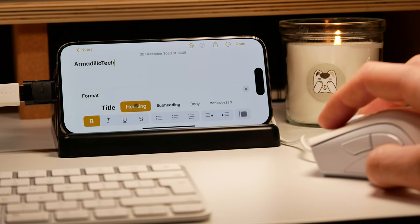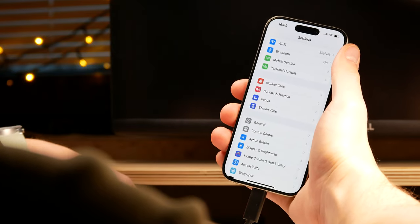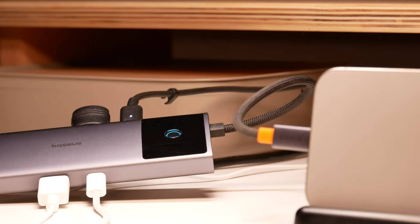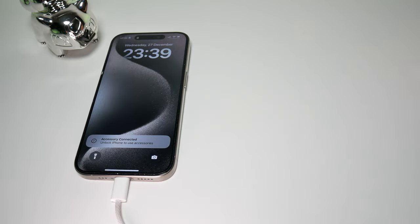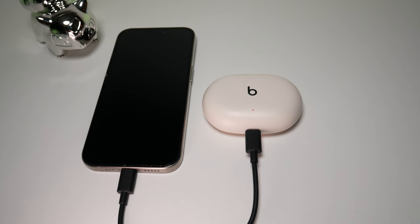This can be an external display, a mouse, a keyboard, a wired internet connection, or even all of them at once with the help of a USB Type-C hub. Reverse wired charging is also possible with other phones, but you may find it more useful to charge your earbuds, as it is capped to 4.5 watts.